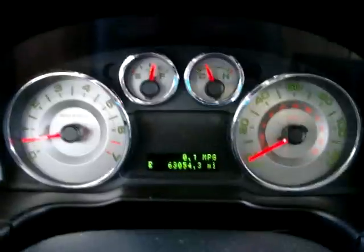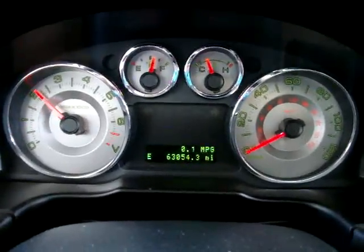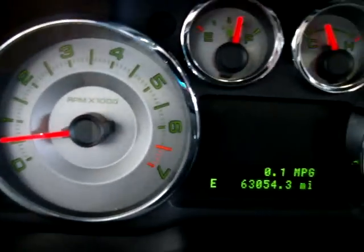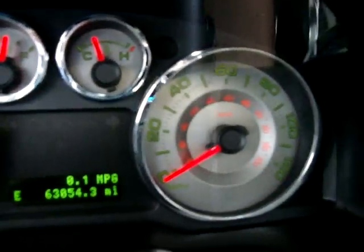I am going to go ahead and rev it — keep an eye on the tachometer on your left-hand side. The reason I am doing that is just so you can see that the engine is running and handling perfectly and that there are no check engine lights on, no airbag lights, no service engine soon, no maintenance required — nothing like that.